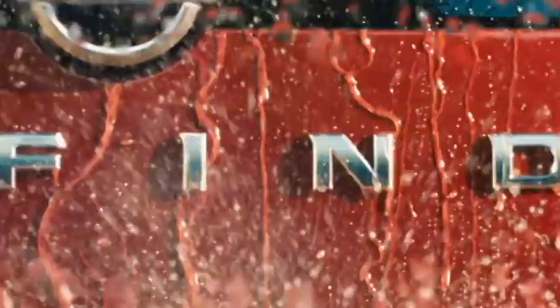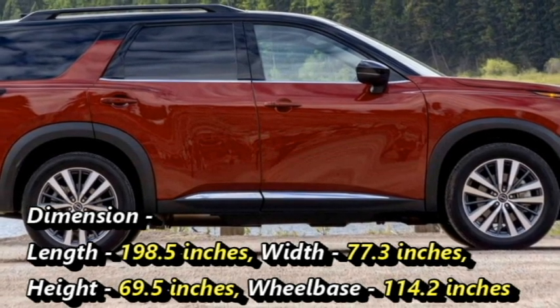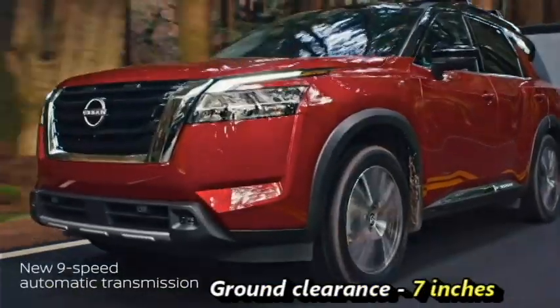In terms of dimensions, the SUV is 198.5 inches in length, 77.3 inches in width, 69.5 inches in height, and has a wheelbase of 114.2 inches. The SUV has a ground clearance of 7 inches.